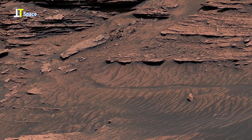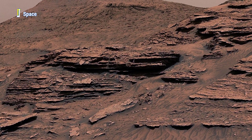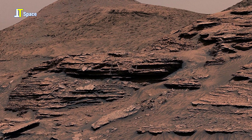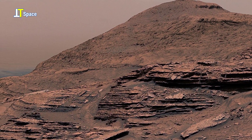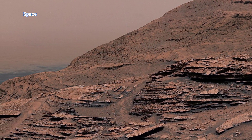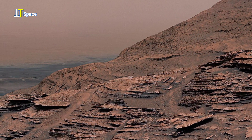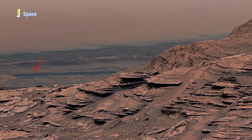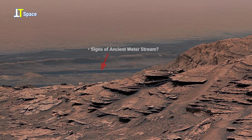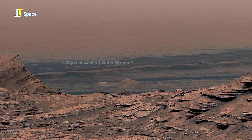From this elevated Martian ridge, we look out across a landscape carved by time — layered rock, shifting sand, and silent winds that have shaped the planet for aeons. But there, at the edge of the frame, a shadowed basin calls our attention, marked by the red arrow. Could this have once held standing water — a shallow lake, a temporary stream, or a flood plain sculpted during Mars' wet past?